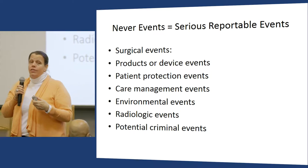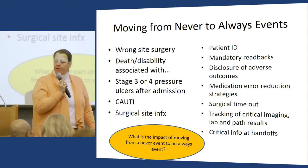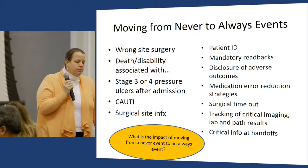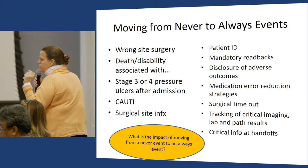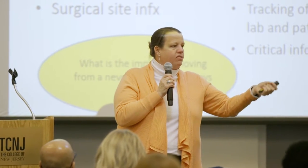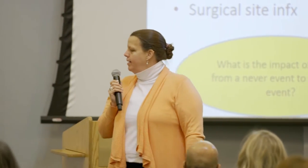The new emphasis is moving to always events — moving away from never events toward what should always happen. When I read this a couple months ago, I was pretty excited. The psychological impact of shifting from 'this should never happen' to 'this should always happen' is a very big shift. I ask my students to think about the impact of moving from a never to an always event and how it impacts how you look at practice.